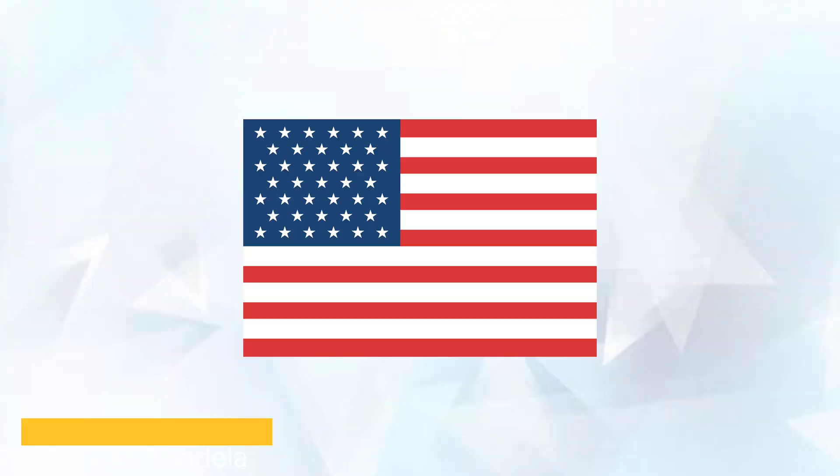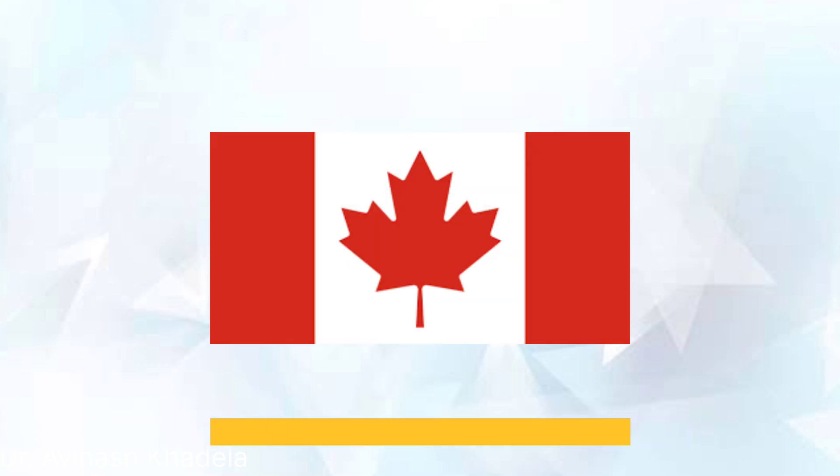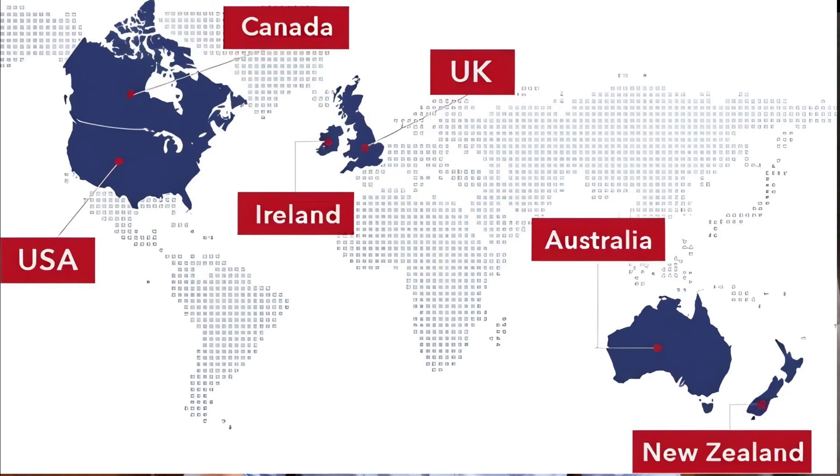Steps one and two can be taken in your home country. This video is only for those who have completed their pharmacy degree outside of Australia, New Zealand, USA, UK, Canada, or Ireland — graduates from those countries can directly apply for the competency exam, skipping steps one and two. They can go straight to registration, internship, and the competency exam.